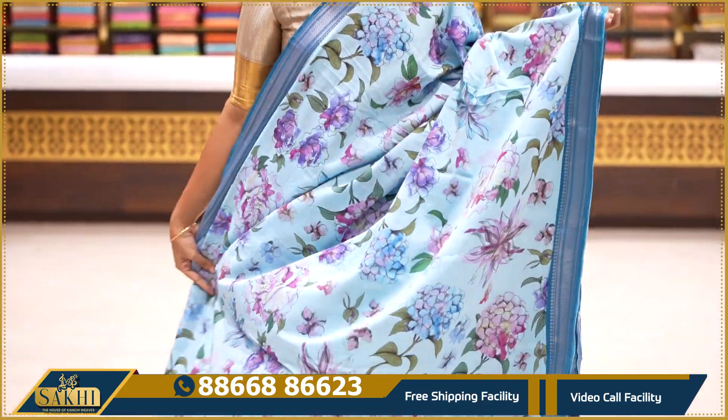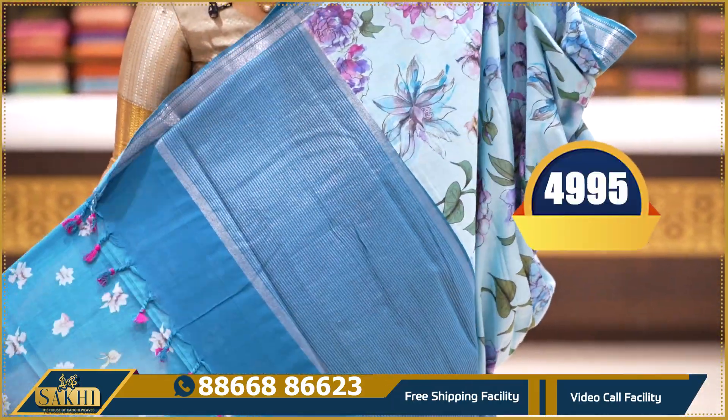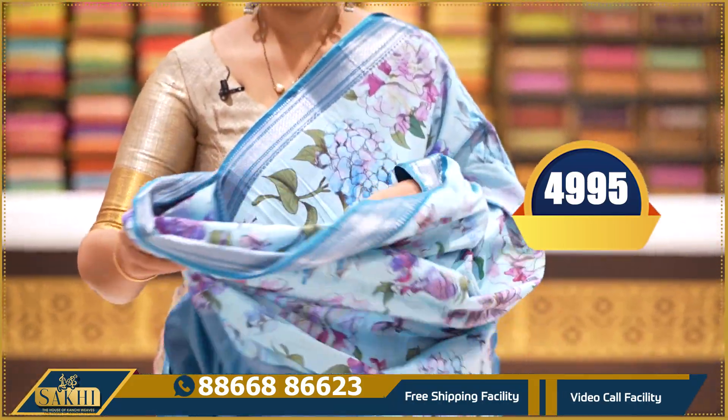Light blue with dark blue — the saree has a huge floral print, blue-coloured silver zari Nizam borders, pallu and blouse. Price: ₹4,995.